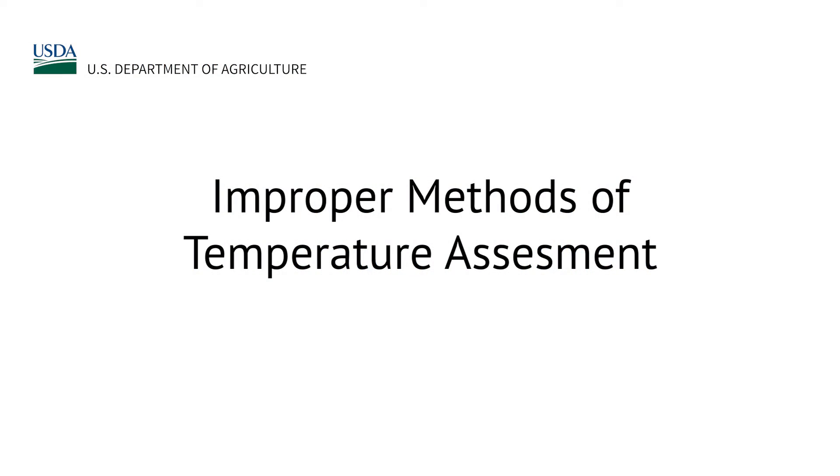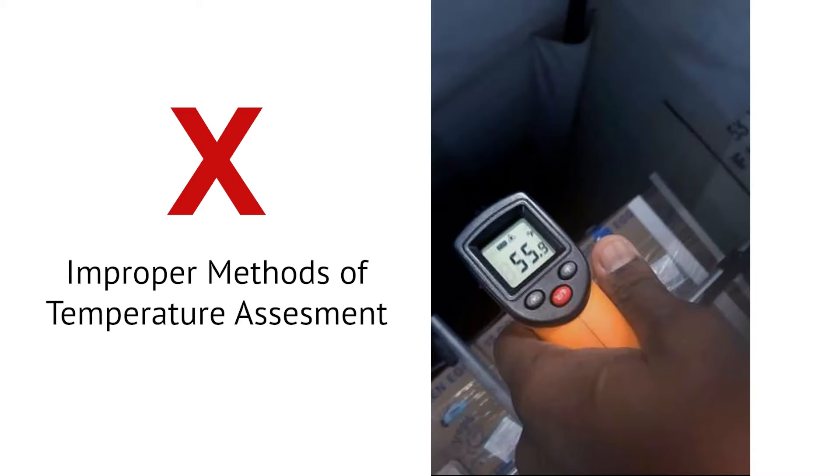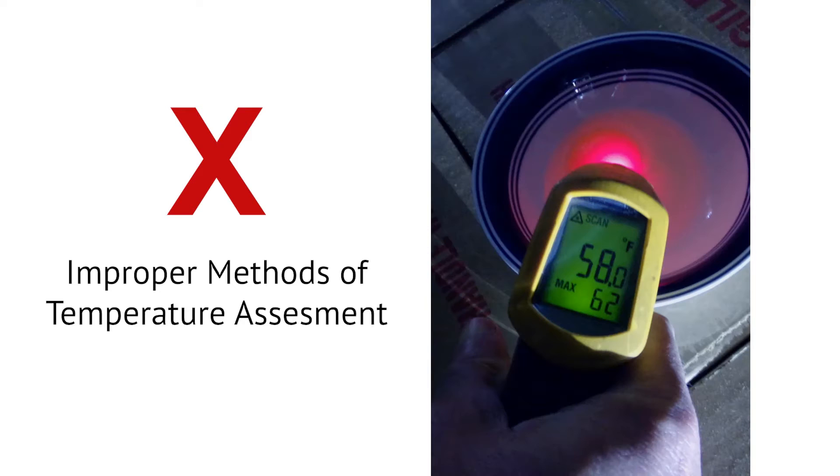Improper methods of temperature assessment: infrared or IR thermometers are not an acceptable method of assessing ambient air temperatures. These tools are for measuring surface temperatures and will not provide an accurate assessment of storage conditions.